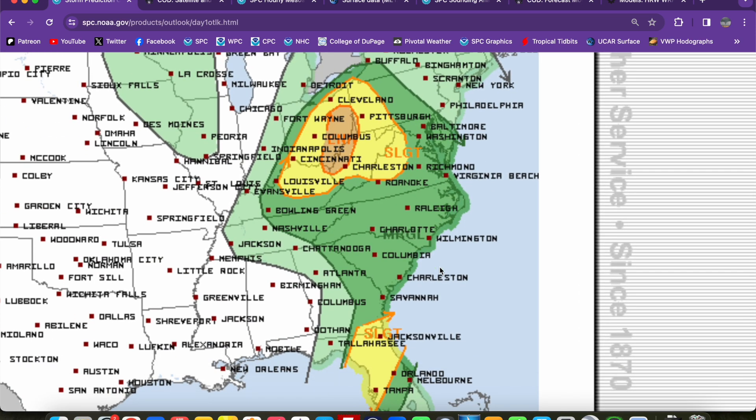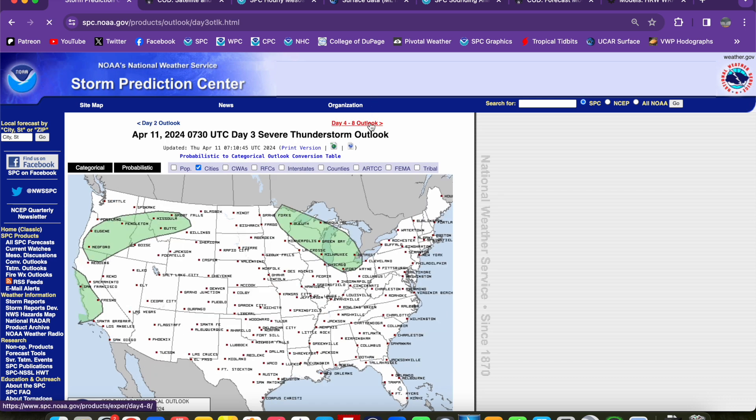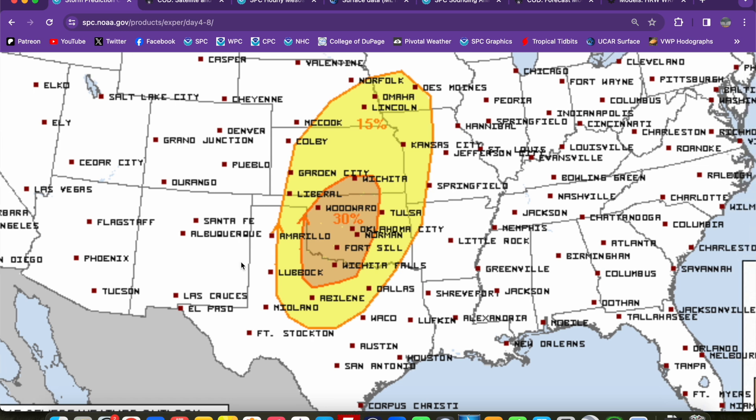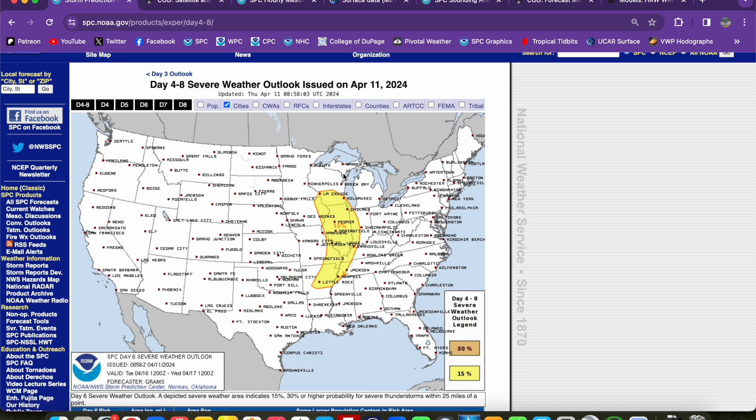So bimodal setup today — this is going to end the current sequence of severe weather, which has definitely been an active one. Looking forward to next week, Monday and Tuesday in particular, the SPC has highlighted possibly significant severe weather risks. Yesterday they put out a day 6 30% risk equivalent to an enhanced risk across western Oklahoma, and they've expanded that into southern Kansas and northwest Texas — a broad area within this 30% region for day 5, Monday April 15th. The verbiage they're using is that a significant severe weather episode is possible, including all possibly significant hazards. So keep an eye out for more updates on that in the coming days. But for now, thanks for watching, and we'll see you in the next video.